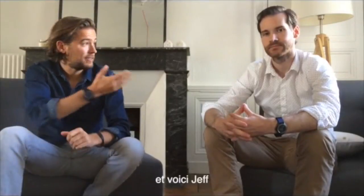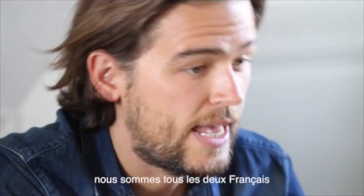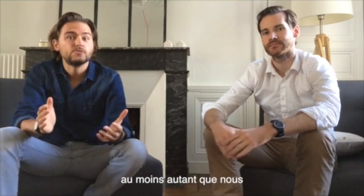My name is Erwan and this is Jeff. We are both French and we are very proud to present you our project. We hope that you will enjoy it as much as we do.